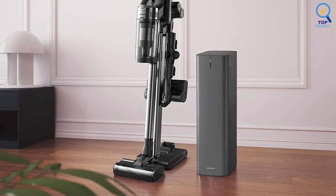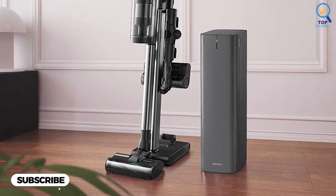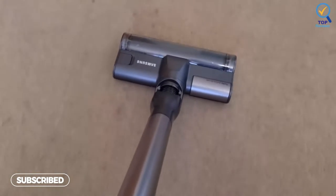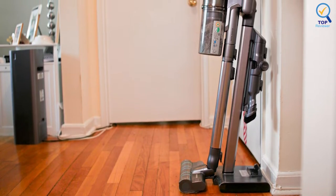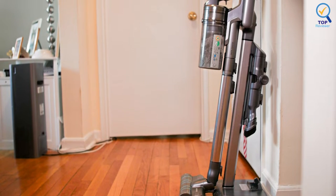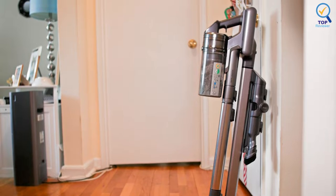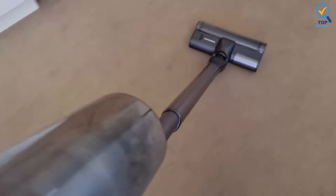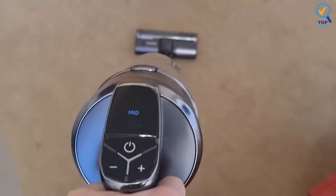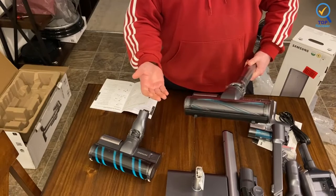The Jet 90 has a 60-minute battery life, while the Jet 70 has a 40-minute battery life. For a cordless stick vacuum, a 60-minute battery life is excellent. After charging, it mounts on a wall-mount or charging station, and setup is straightforward. It's also worth noting that the Jet 90 has a telescopic pipe, so you can adjust it to your preferred height. This vacuum has four settings: max, middle, minimum, and wet. However, you'll need to purchase an additional mop head to use the wet setting.